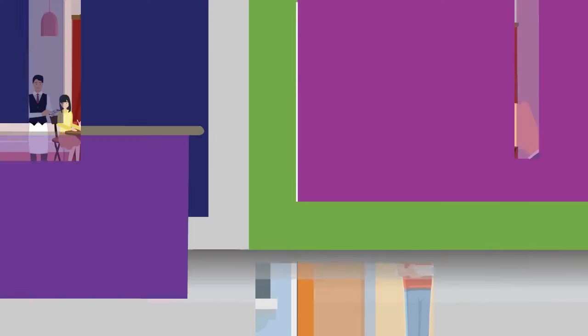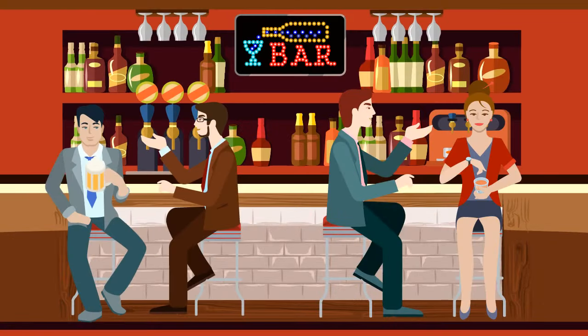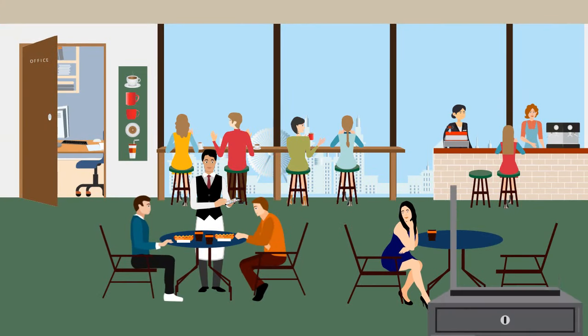No matter if you run a fine dining restaurant, a cafe, a bistro, a huge fast-food chain, or a bar, Easy Burp is designed to cater for all types of F&B businesses and simplify operations. Our POS takes care of everything from guest ordering to billing while saving your precious time.